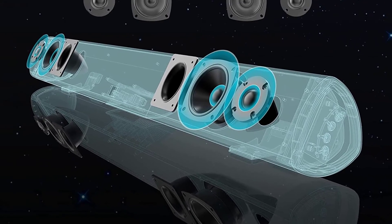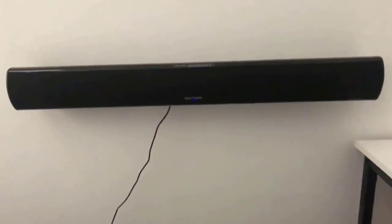Installation is as simple as plugging in the soundbar and getting it connected to your TV. You don't get any HDMI ports, but you still get optical, auxiliary, USB, and RCA inputs. You also get excellent Bluetooth 5.0 connection to connect to phones, tablets, and Bluetooth compatible TVs. All in all, if you're looking for the best budget home theater system, you can't go wrong with the Bestisan 80W soundbar.